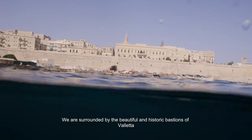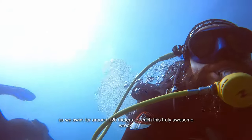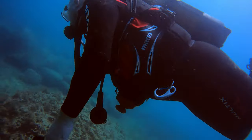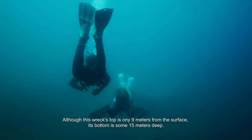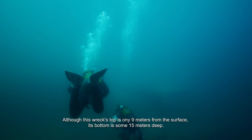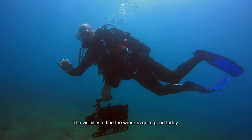We're surrounded by the beautiful and historic bastions of Valletta as we swim for around 120 meters to reach this truly awesome wreck. Although this wreck's top is only 9 meters from the surface, its bottom is some 15 meters deep. The visibility to find the wreck is quite good today.